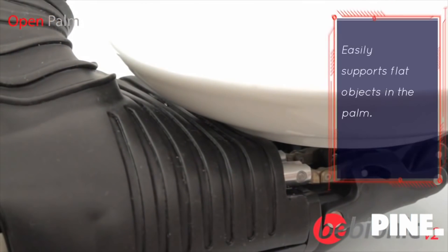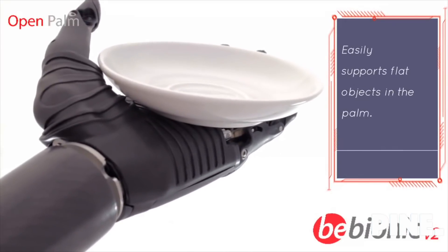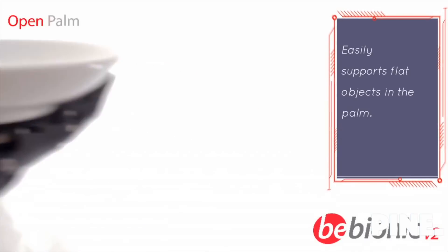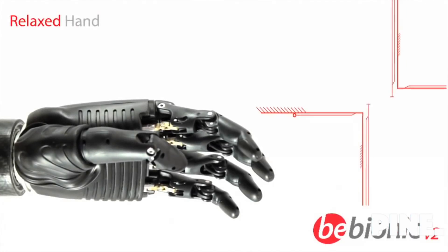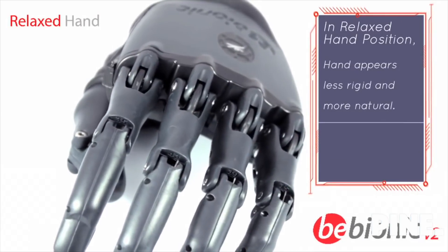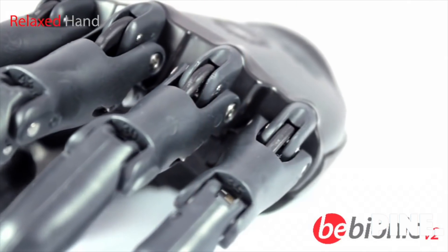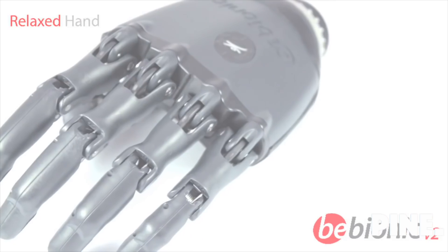With the thumb non-opposed, the hand is fully open to provide a flat palm suitable for carrying a plate. The relaxed position closes the hand slightly for a more aesthetic appearance. The bionic hand strikes the perfect balance of innovative technology with life-like appearance.